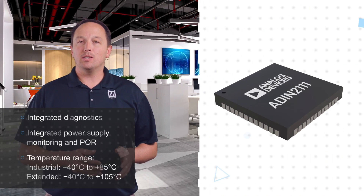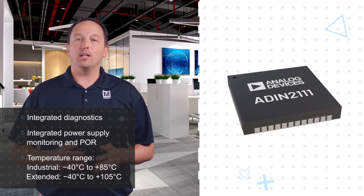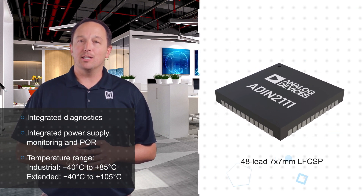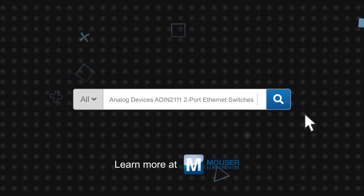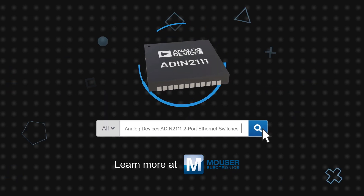The ADIN2111 also includes a comprehensive set of diagnostics functionality and power supply monitoring to ensure reliable operation and maintain a small total design footprint. It is housed in a 48-lead 7x7mm LFCSP and is rated for operation up to 105 degrees Celsius. Analog Devices' ADIN2111 two-port Ethernet switches are available now on Mouser.com.